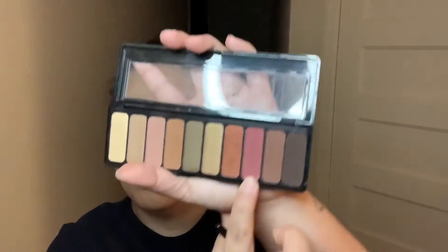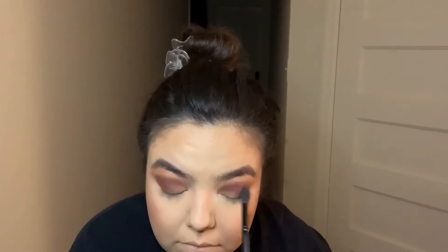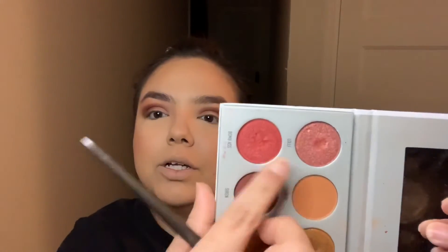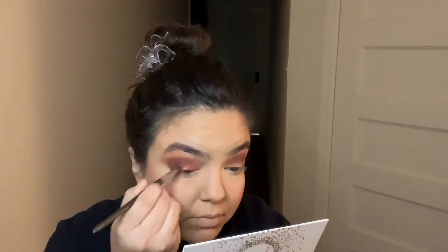I'm going in with my e.l.f. Rose Gold Sunset palette, using this reddish-maroon shade. It wasn't very pigmented but I kind of like how it blended things out a little bit. Now I'm going in with an attacker brush and the colors Bombshell and Lolly from the Morphe palette — I'm just going to blend and mix them together. The shimmer is on, and I'm blending the shimmer and the browns together.